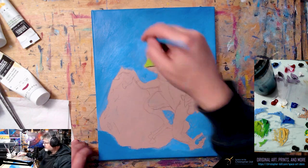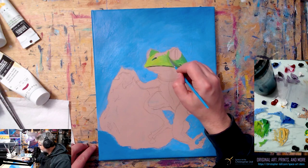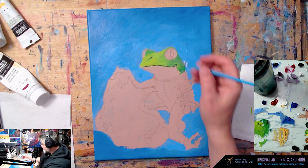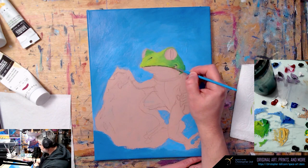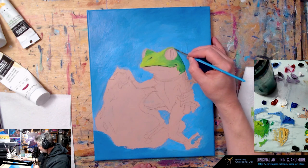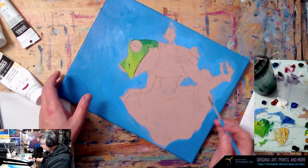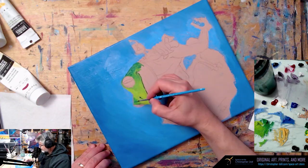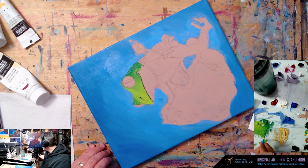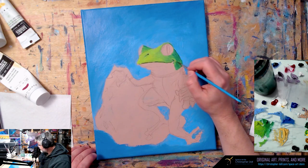I'm progressively getting lighter on this side — I want the light to be on the left side of the painting. We're getting into frog territory here! What do you use to darken green? I'd probably use phthalo blue. It is kind of nice working on a smaller scale, I'll admit. Let me darken in some of his head shapes here — he's got a transition zone somewhere where he goes to that soft underbelly.